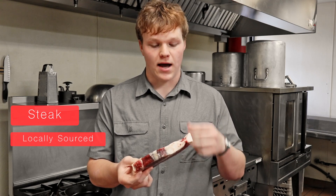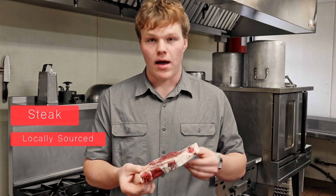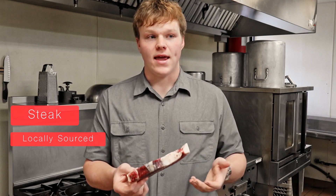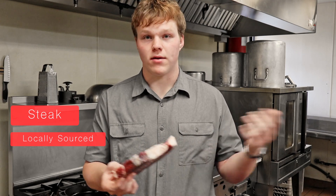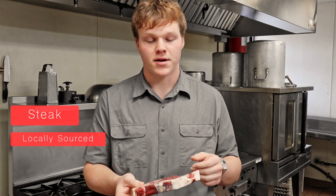The benefit of this is I know everything that went into the cow. I know exactly the diet it had, and so I'm able to control what it ate, how it gained its muscle and stuff. And so I have a really high quality end product.